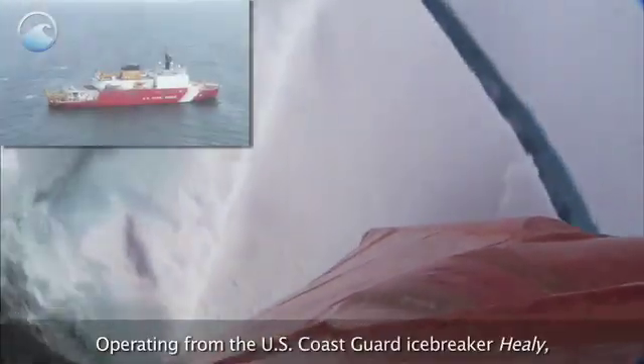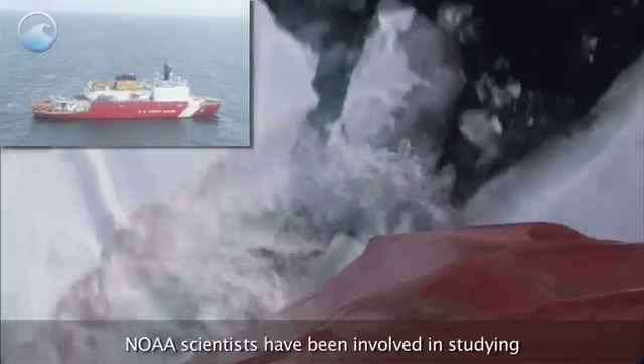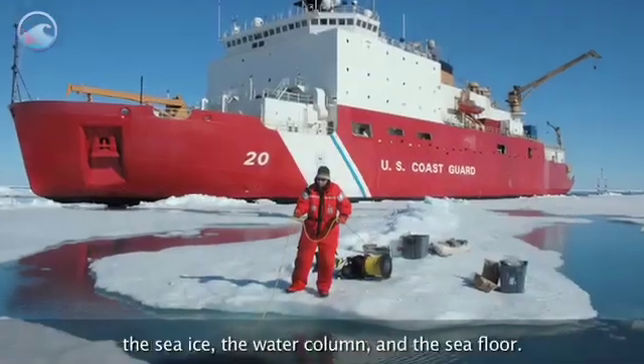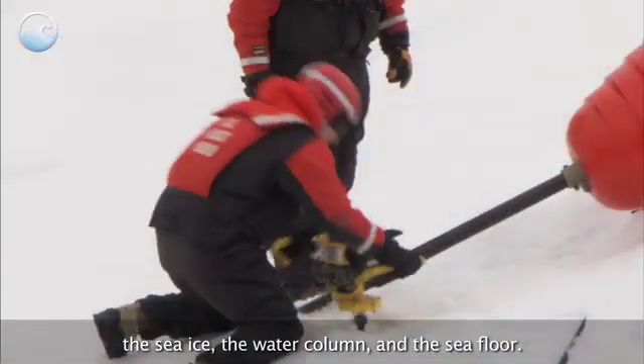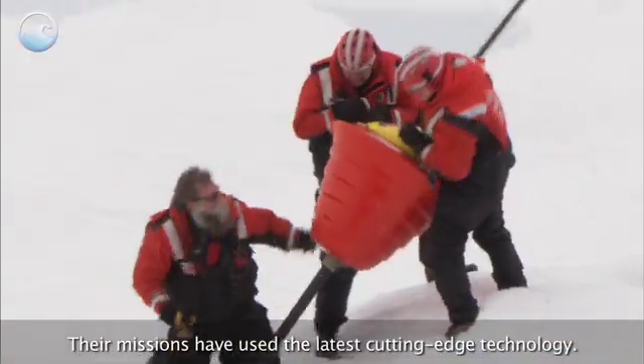Operating from the U.S. Coast Guard icebreaker Healy, NOAA scientists have been involved in studying the sea ice, the water column, and the sea floor. Their missions have used the latest cutting-edge technology.